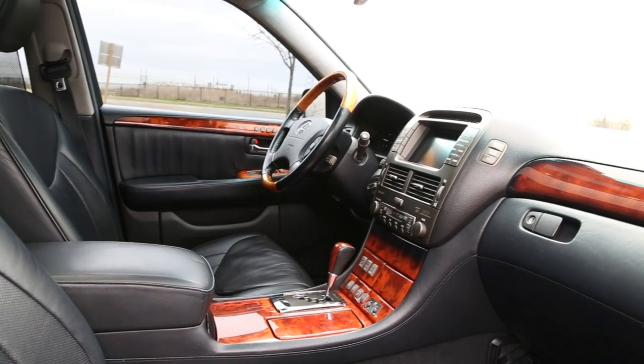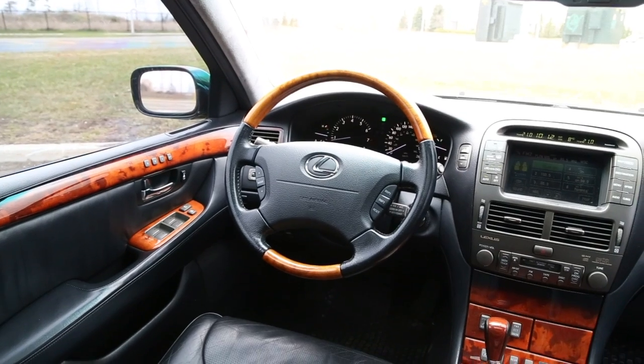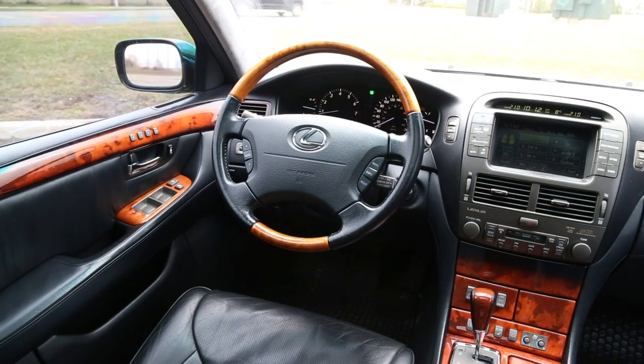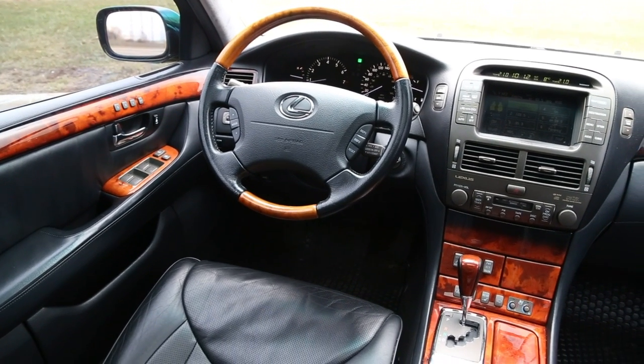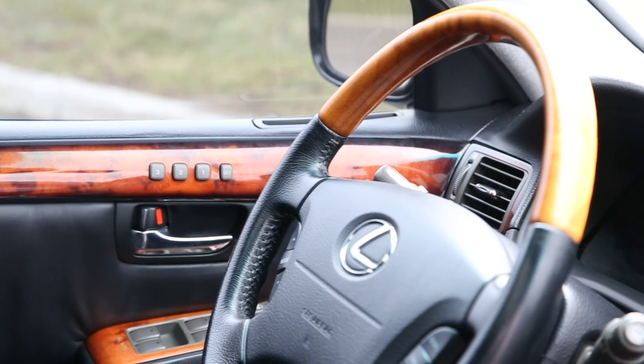Power steering certainly helps with a heavy car like this. I have no issues going around corners. It's just a different experience, and I think that's why we keep recommending Lexus — especially this generation. Anything from Lexus is great, but this era, early 2000s stuff, is just best bang for your buck at this point.